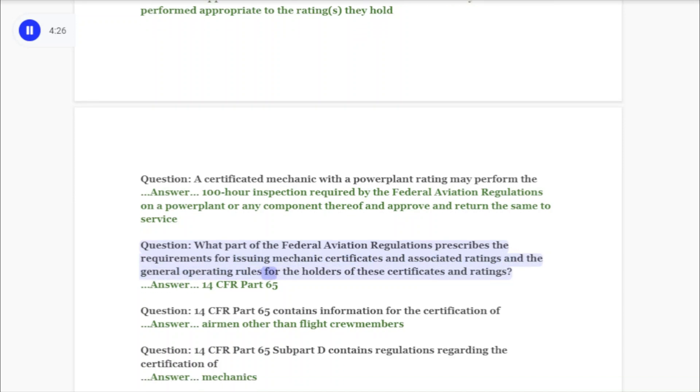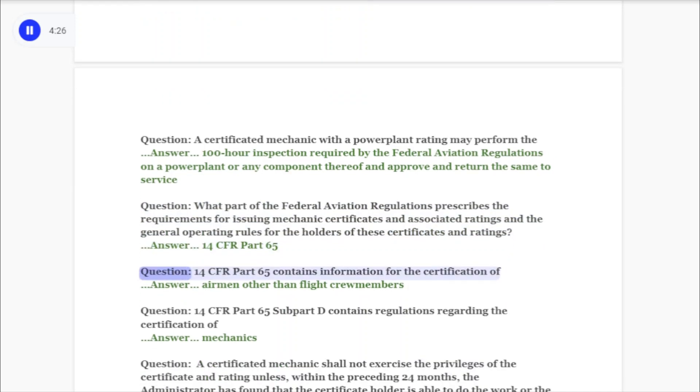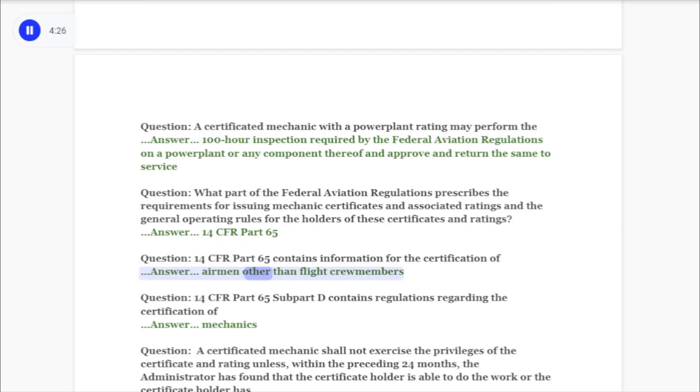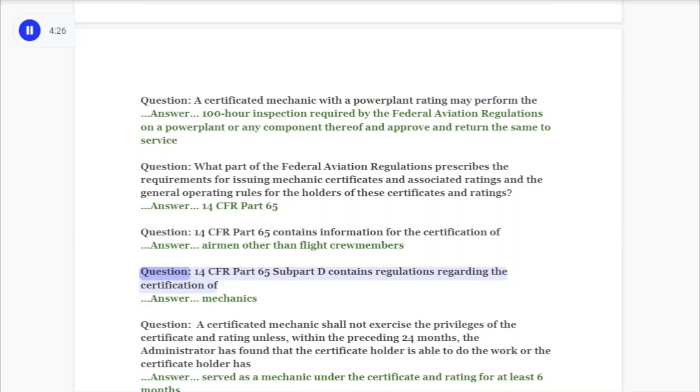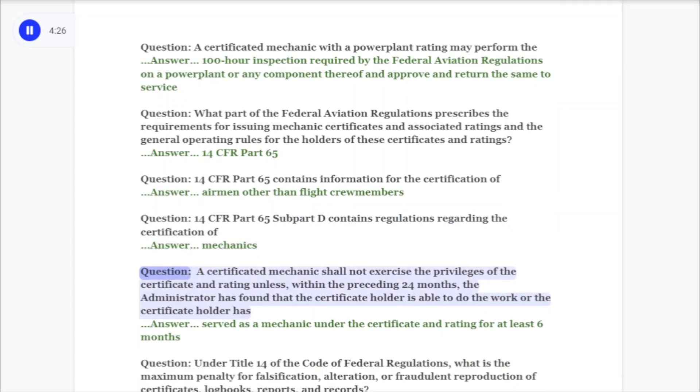Question: What part of the federal aviation regulations prescribes the requirements for issuing mechanic certificates and associated ratings, and the general operating rules for the holders of these certificates and ratings? Answer: 14 CFR Part 65. Question: 14 CFR Part 65 contains information for the certification of airmen other than flight crew members. Question: 14 CFR Part 65 contains regulations regarding the certification of mechanics.